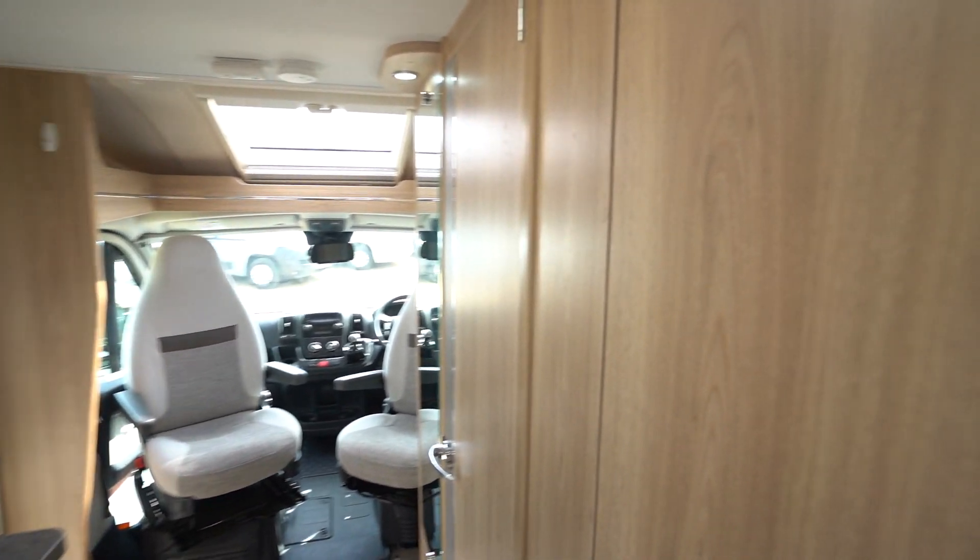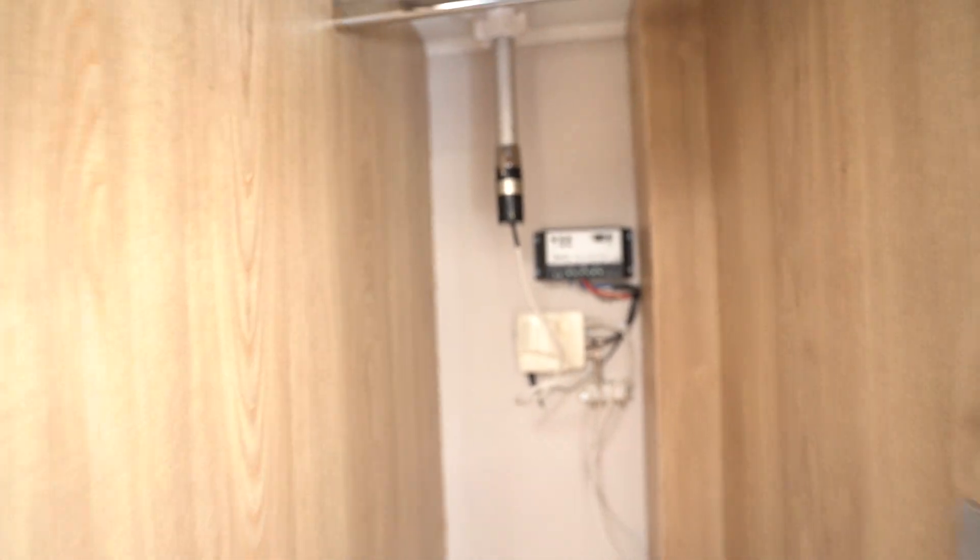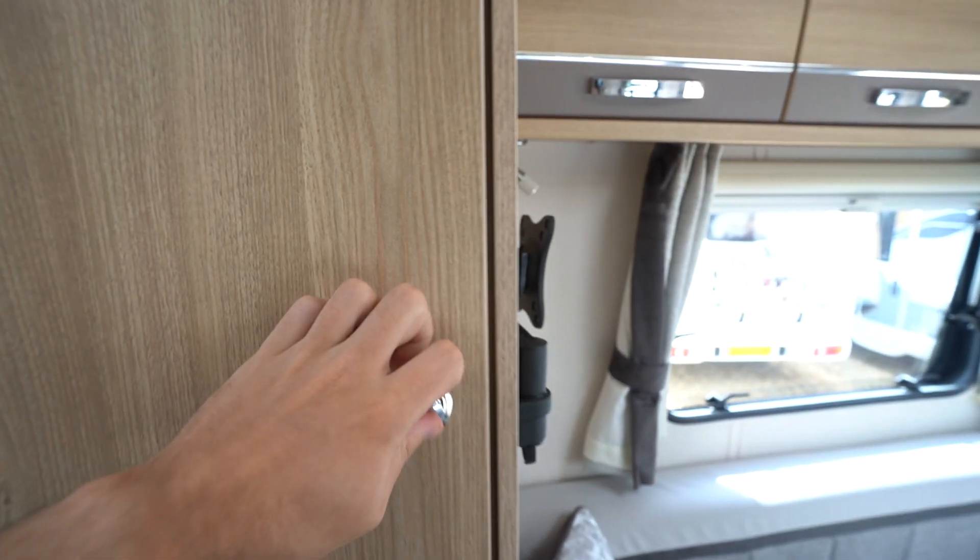As we move forward, to my right in this cupboard here you've got a lovely big storage space — that's where your aerial and solar control is. There's also a nice big wardrobe with drawers below as well.